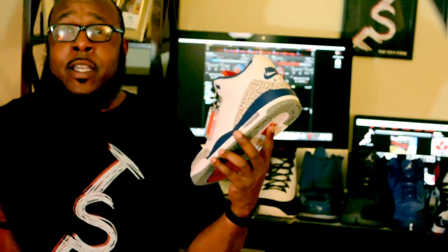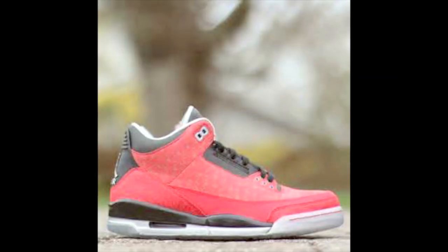My next shoe is the Retro 3 Doernbecher. This shoe right here is awesome, it's gorgeous, I love the design. This is actually my first Doernbecher shoe that I was able to get this year. I've actually worn it one time since I've had it, so this is a shoe I'll probably break out on special occasions — maybe when I'm going to sneaker shows or a meet and greet.